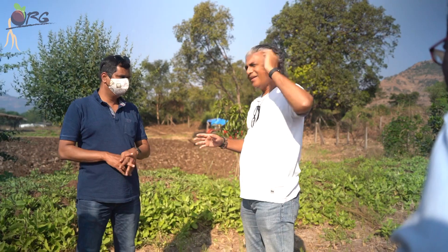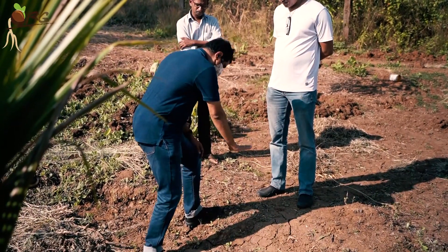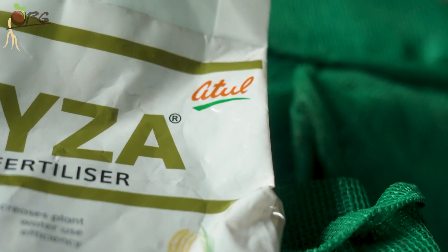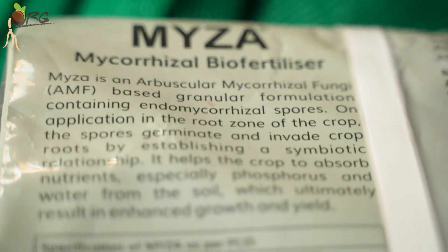For phosphorus, one of my friends, Praveen, who is in Atul, suggested that we use Myza. He sent these products to me — and we are not being paid by them, let me just tell you. It's by a company called Atul, who has come up with Myza, which is a mycorrhizal biofertilizer.